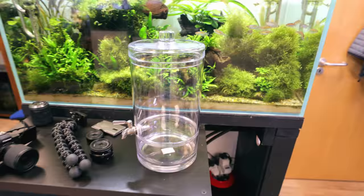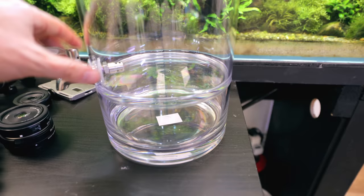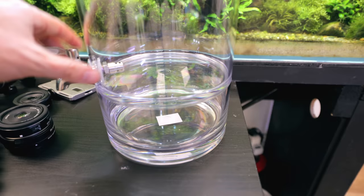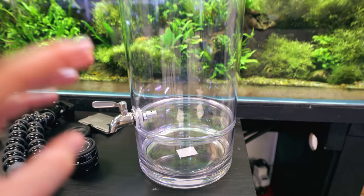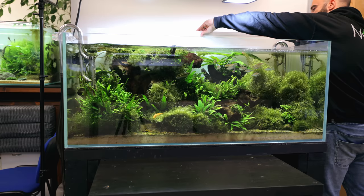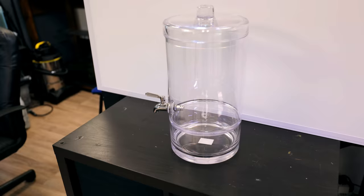Here it is in all its glory in the studio. For size reference, that's a four-foot tank behind it - this is quite tall as well. I don't quite know what to do with this bottom section, probably just fill it with gravel for decoration and do something on the top. We're going to need a substrate system first.